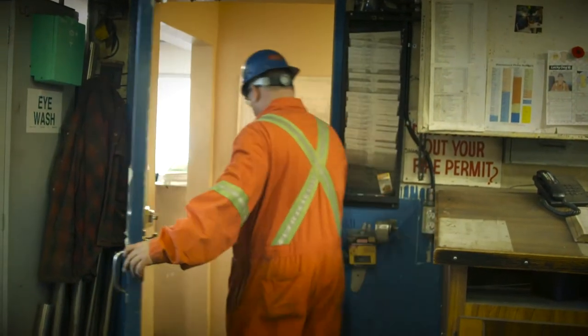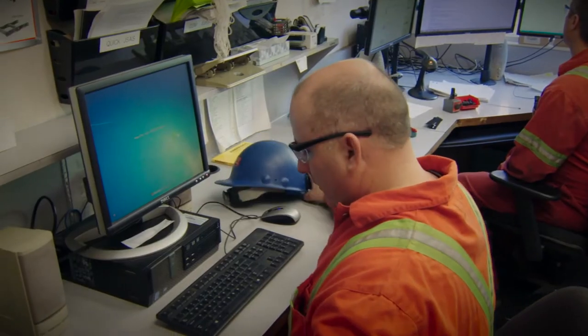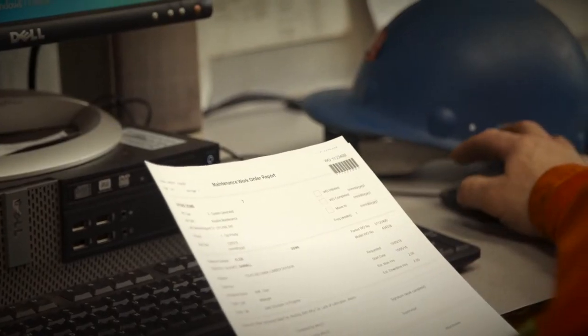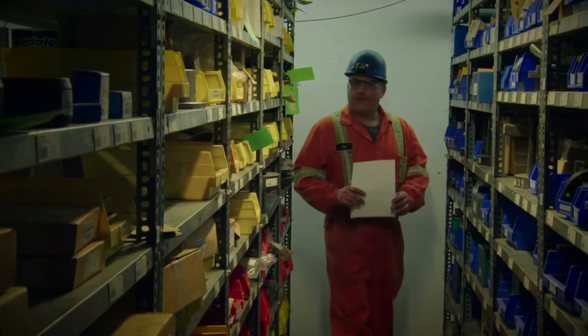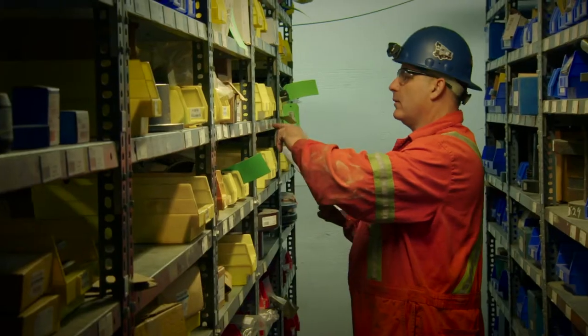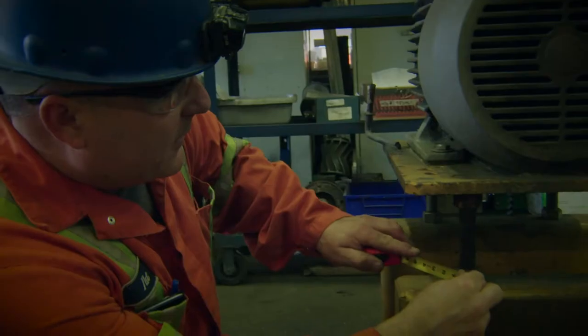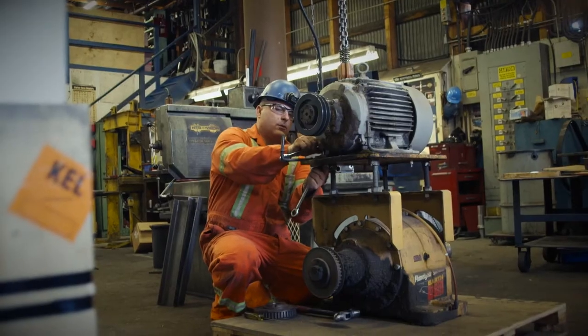My day starts at six. I come in, look at the logbook, see what happened the night before on shift. If there's anything that caused them some trouble, I might go and take a look at it. Otherwise, I'll go into the shop and see if there's any parts that need to be rebuilt — make a work order, go get the parts and start rebuilding it. There's a day shift from six to two, afternoons from two to ten, and a graveyard shift from ten to six. Overtime is available if you want to work weekends, and that's when we like to get some of the bigger jobs we can't get done during the week.